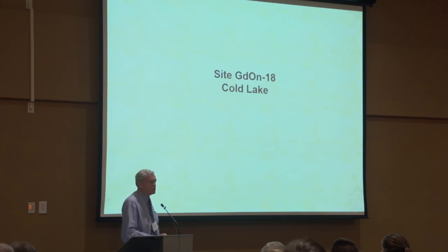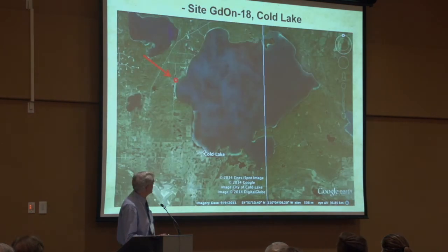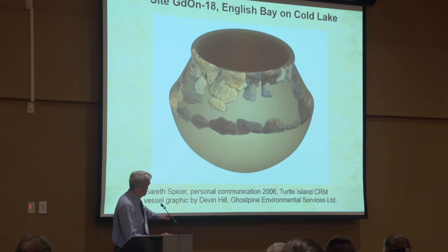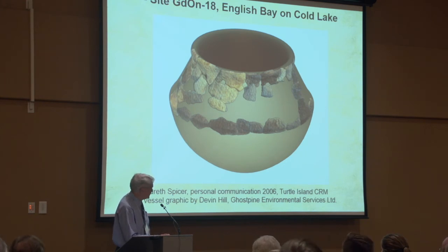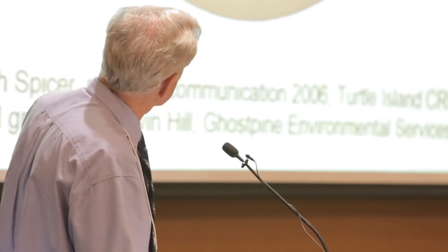Going over to Cold Lake, closer to the Saskatchewan border, this reconstruction of the vessel was done by Devon Hill — a very nice graphic reconstruction. Gareth Spicer provided this information to me and we communicated about this particular vessel. Again, it has the single row of punctates and a slightly angular shoulder.